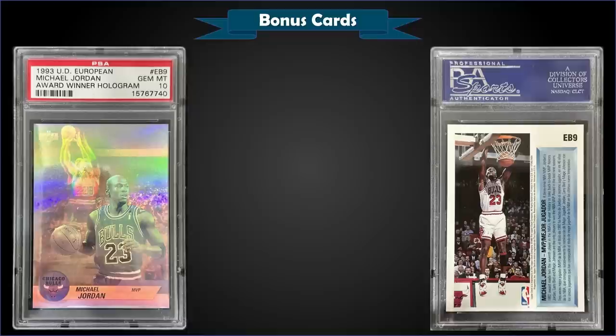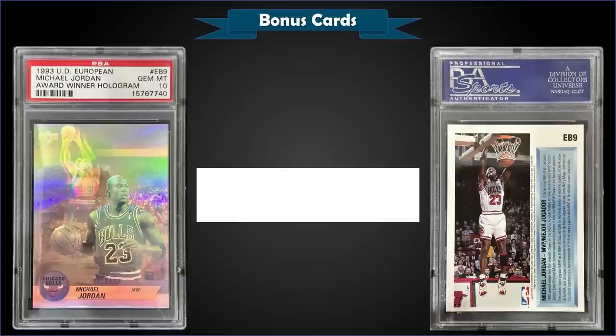From 1992 Upper Deck European we have the Michael Jordan Award Winner hologram — this is the European version, numbered EB, specifically EB9, whereas the North American versions are numbered AW. Graded gem mint PSA 10, it was a fixed price sale for $375. In a gem mint slab it's a pop of 103, and this exact card sold for $75 back in August of 2020.